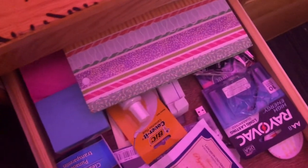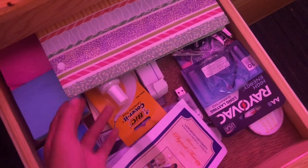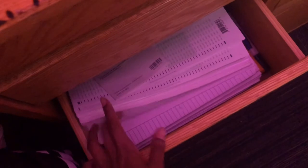Here's my desk — it's not that organized but I'll show you. I've got some school supplies, post-its, whiteout, batteries, folders, extra paper, and scantrons. In here I have bags and stuff.